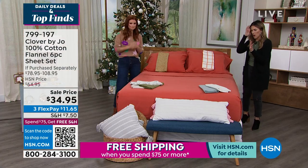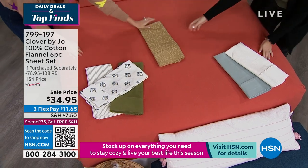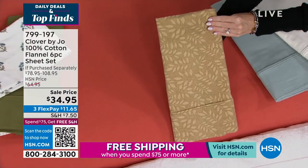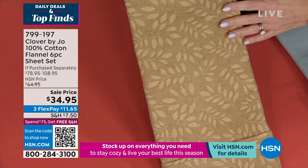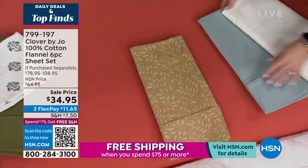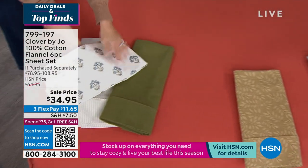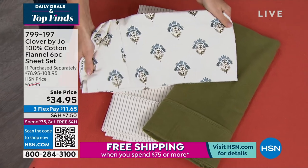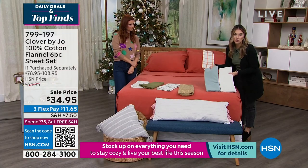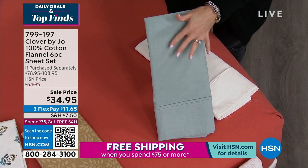Color updates: the beige floral has 80 left, available in twin, twin XL, and full only. The blue medallion — one of Joe's favorites — has less than 100 remaining and is sold out in king, but available in all other sizes. The cloud blue is down to fewer than 200 — that beautiful grayish blue, like a chambray, is going fast.